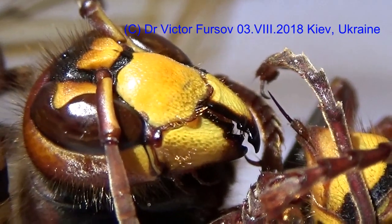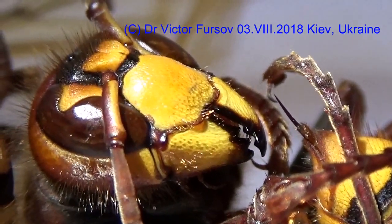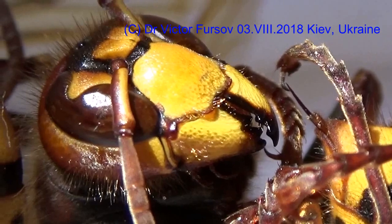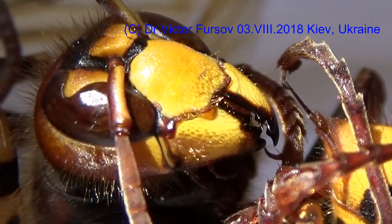Hello audience from Kyiv, the capital of Ukraine. My name is Viktor Fusov and this is my channel — Viktor Fusov, Entomology, Wikipedia teacher — and today, August 3rd, 2018.